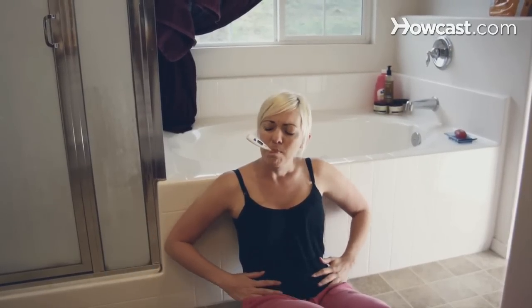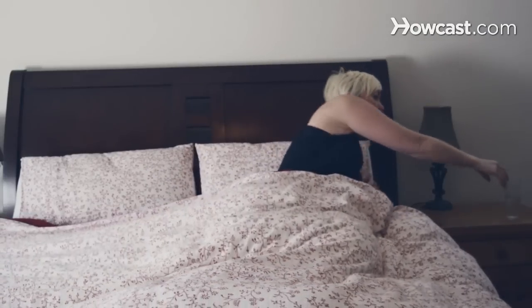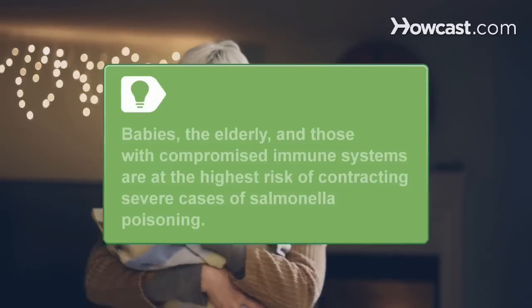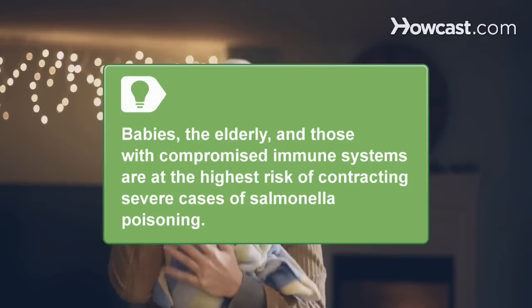Step 1. Look for abdominal cramps, vomiting, fever, and diarrhea, as these are the main physical indicators of the salmonella bacteria. These symptoms generally diminish without medical intervention in 4 to 7 days. Babies, the elderly, and those with compromised immune systems are at the highest risk of contracting severe cases of salmonella poisoning.